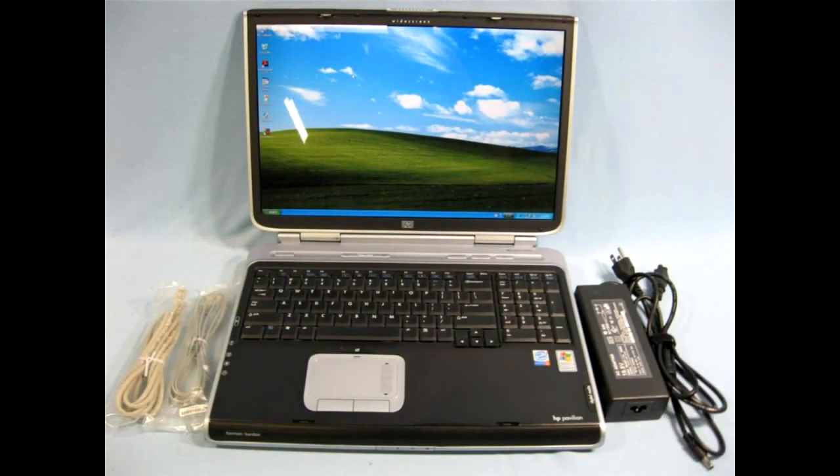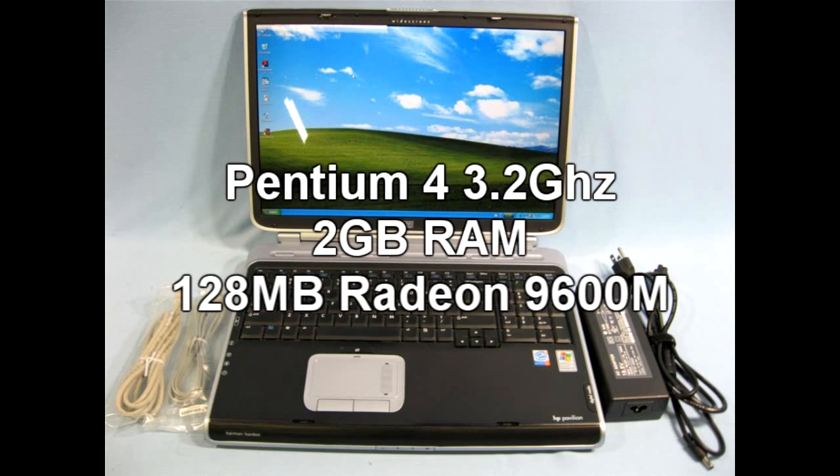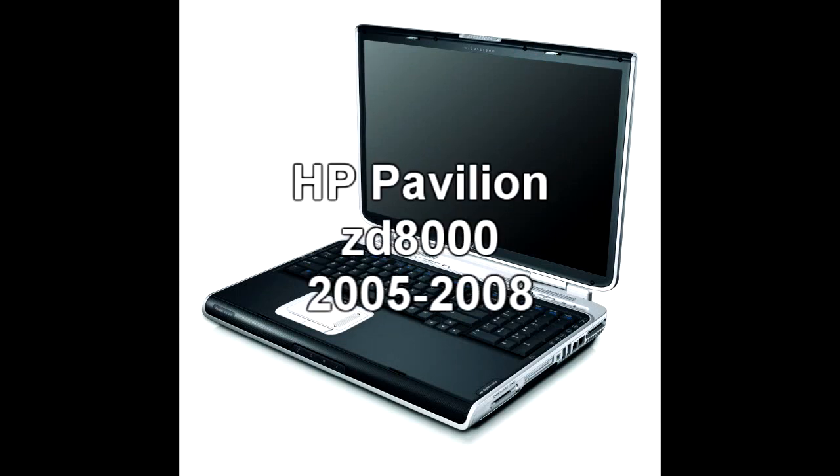I've been a notebook gamer for the past seven years. Around 2004, I began looking for a computer to take to college. I conveniently came across this line of special computers from Hewlett Packard called the ZD-7000, which was basically a high-performance notebook PC line. I had been looking for either a tower and a laptop, but when I came across this line, I was amazed with how fantastic the specs were.